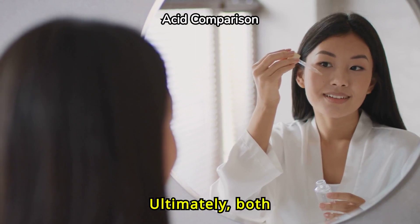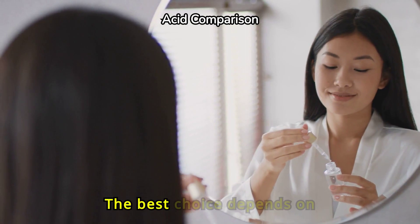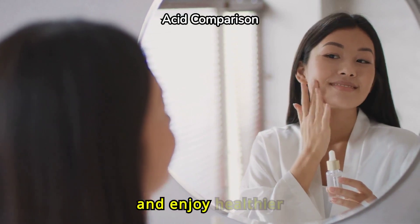Ultimately, both salicylic acid and glycolic acid have their unique benefits. The best choice depends on your specific skin type and concerns. Choose wisely and enjoy healthier skin.